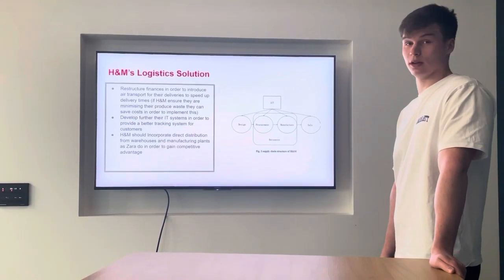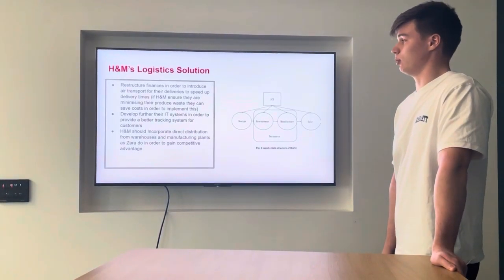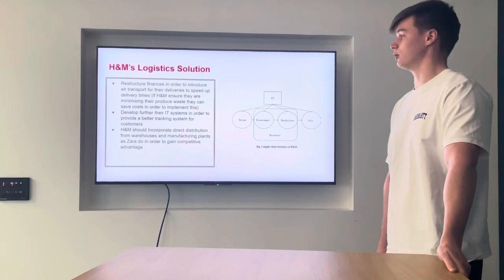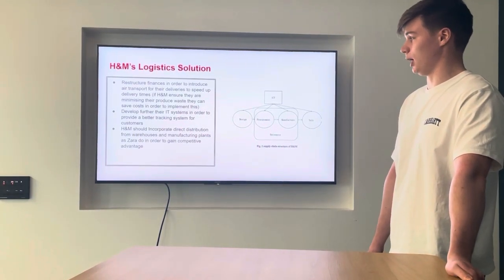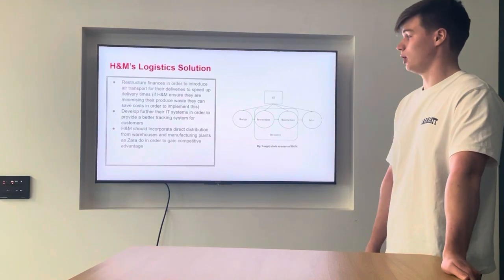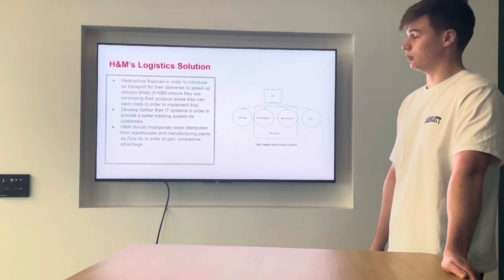The solution we found to their logistics problem would be to restructure their finances. This could introduce air transport to H&M's logistics in order to speed up their delivery times. They could also further develop their IT systems to provide better tracking systems for customers, and incorporate direct distribution from warehouses, as Zara do, in order to gain a competitive advantage.